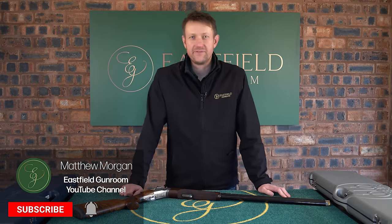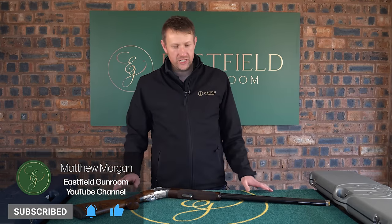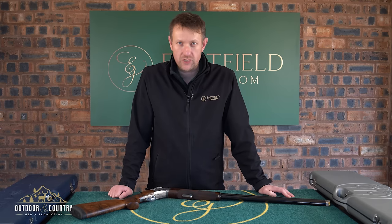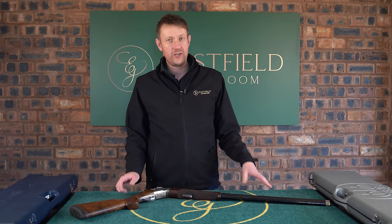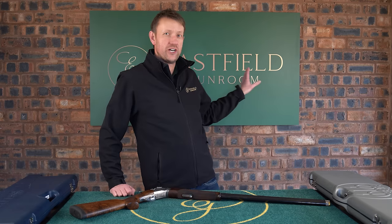Hi everybody, welcome back once again to the Eastfield Gun Room YouTube channel. You'll notice today we've got a completely new location — we join you from the 99% completed Eastfield actual gun room.